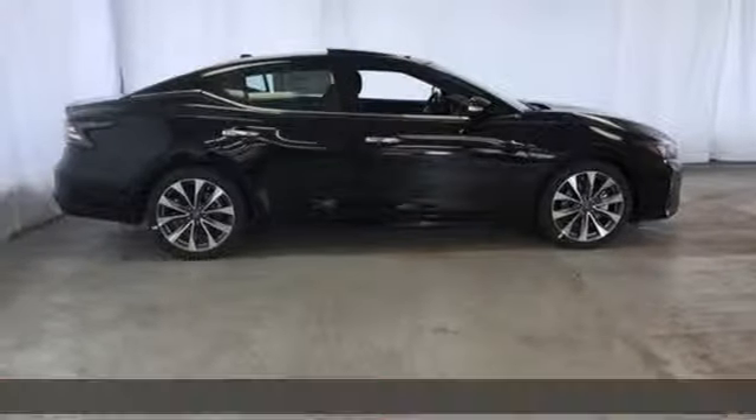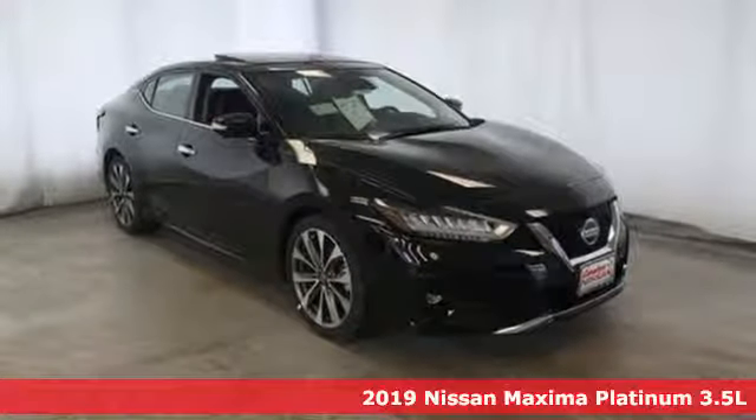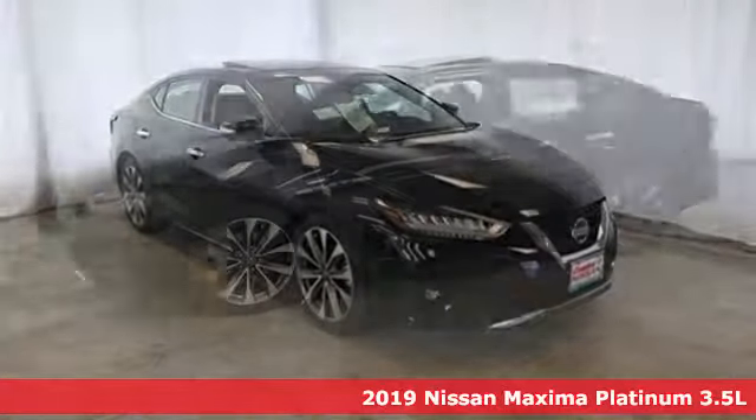Here's a new 2019 Nissan Maxima. Your need for a back seat doesn't mean your enthusiasm for driving has to take one.